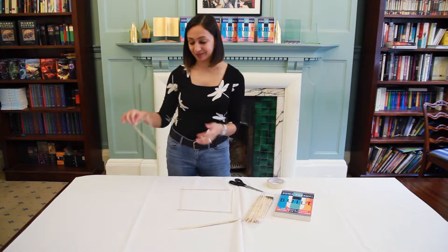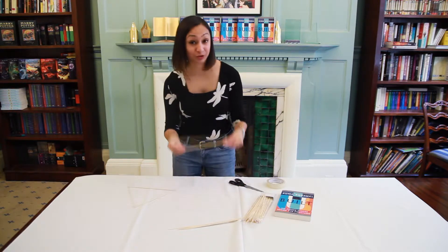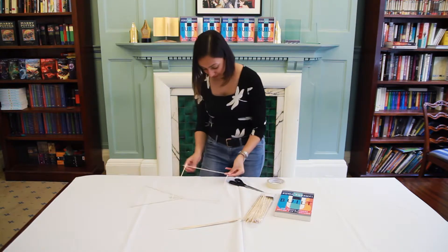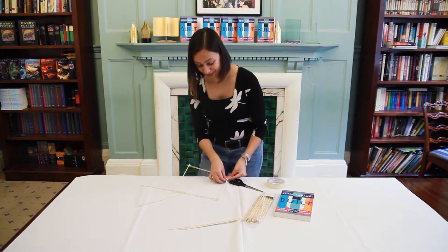So if you use some kebab sticks to make up a triangle, you can do the same for a square. And clearly we don't like squares quite as much, and I'm going to show you why in a second as well.